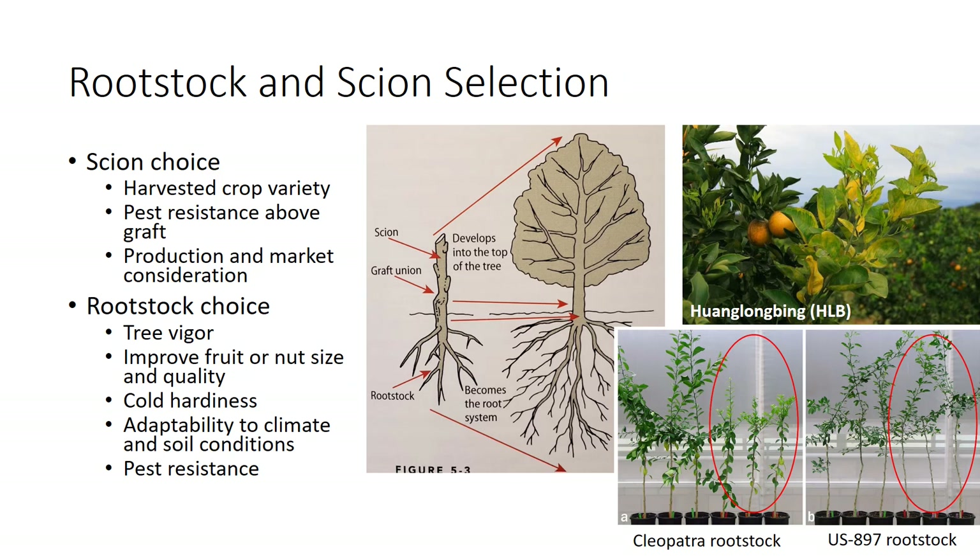One of the most critical decisions in orchard and vineyard crops affecting management practices, pest damage, and profits throughout the life of a tree or vine is the selection of rootstock and scion cultivars. The scion is a shoot or bud that is grafted onto a rootstock to develop into the trunk and branches of a tree or vine. Scion choice determines the harvested crop variety, pest resistance above the graft, and many other production and market considerations. Rootstocks are primarily chosen to control tree vigor and improve fruit or nut size and quality, cold hardiness, and adaptability to climate and soil conditions. Resistance or tolerance of rootstocks to insects, diseases, nematodes, and other pests is another major factor in rootstock selection. In Florida, much effort has been put into Huanglongbing (HLB)-tolerant citrus rootstock, as shown in the figure with Cleopatra rootstock that is susceptible to HLB and US-897, which is tolerant, as compared to HLB-free seedlings.